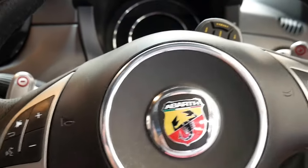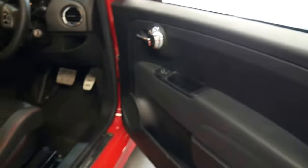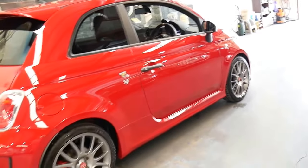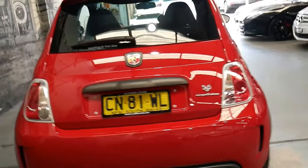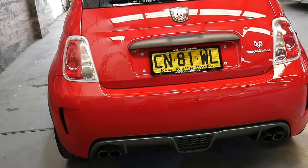These really are an incredible car. We've had a number of them — we've had Abarths, we've had Fiats, we've had 695s and 595s. This is the 1.4 litre turbo. It's got the quad exhaust system and I think it represents incredible value for money.